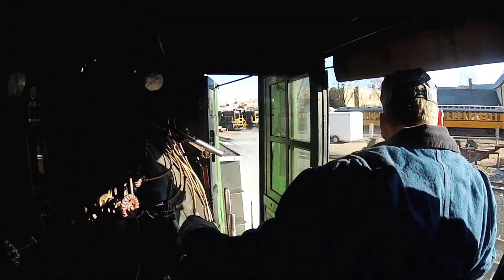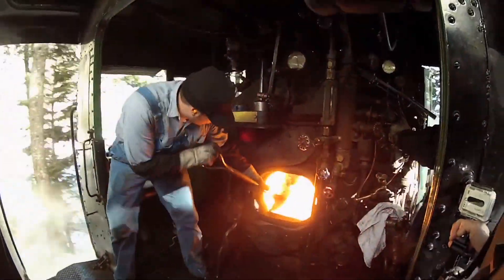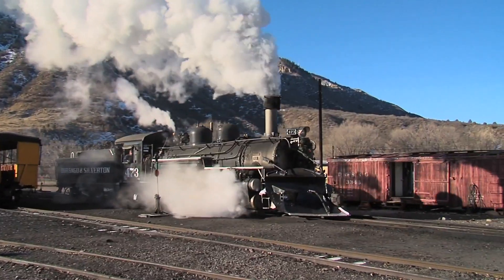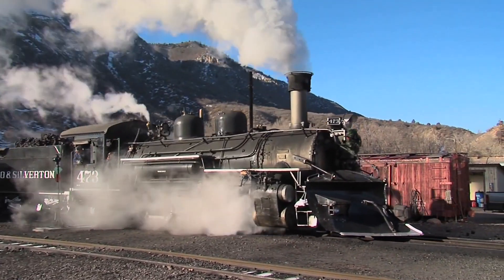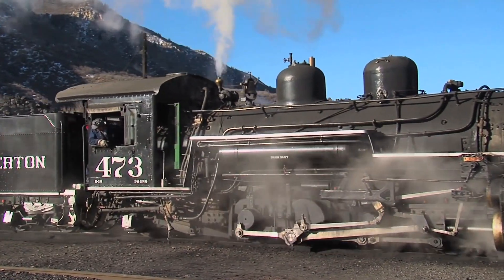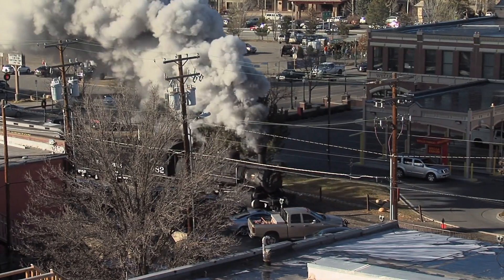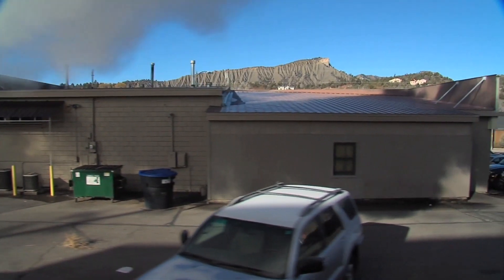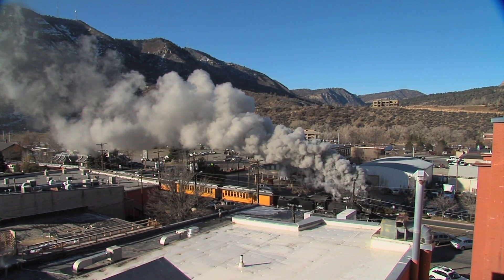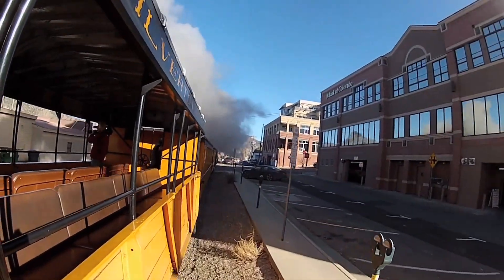Durango grew up around the narrow gauge train. It was the critical supply link to take supplies to the Silverton miners and bring back the ore. It's still very much the center of attention every time it runs today. What a thrill it was to be on board when the train started huffing and puffing, slowly picking up speed as we headed out of town.